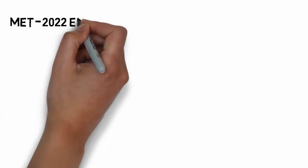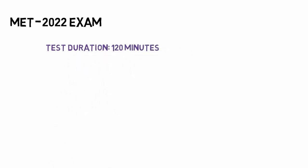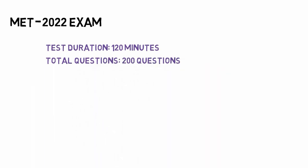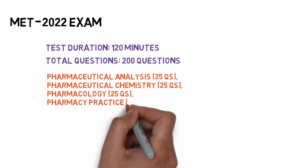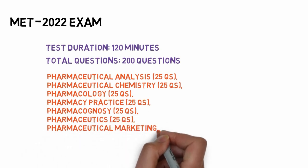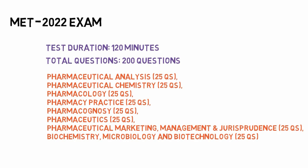Let's discuss the Manipal entrance test — its syllabus, duration, and question pattern. The test is quite competitive. The examination pattern includes 25 questions each from pharmaceutical analysis, pharmaceutical chemistry, pharmacology, pharmacy practice, pharmacognosy, pharmaceutics, and pharmaceutical marketing, management and jurisprudence. From the combination of biochemistry, microbiology, and biotechnology, they ask 25 questions.